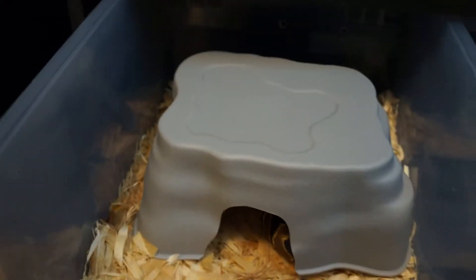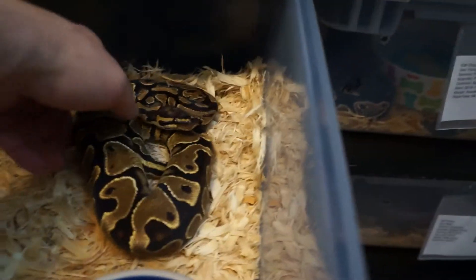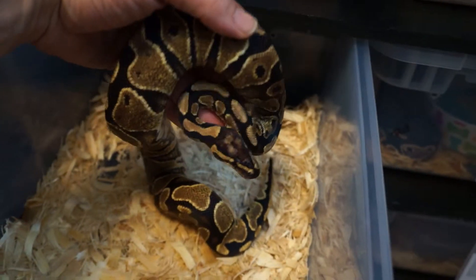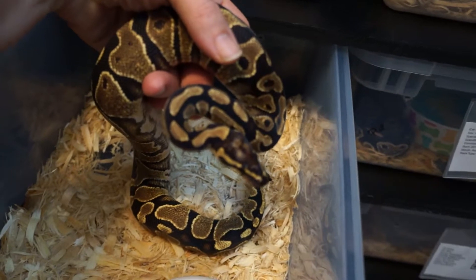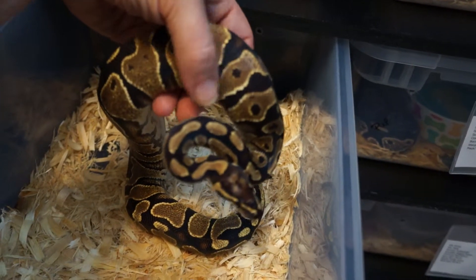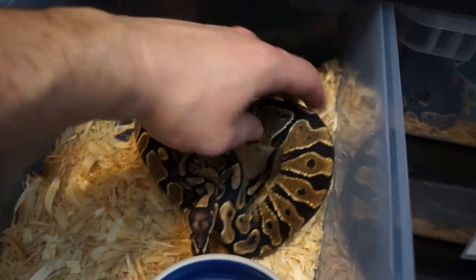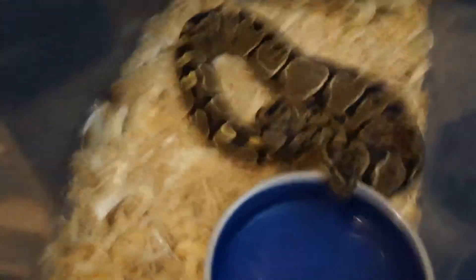Moving on — this is going to be the little lady down the road that's going to help me prove out my yellow belly possible gravel. Female yellow belly. She's got a ways to go. Picked her up from my friend Crystal Wing — got a couple of her animals. She's really great to work with and she's local here to me, so very easy to work with; don't have to worry about shipping.